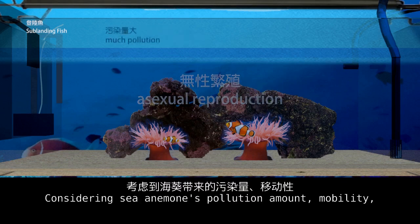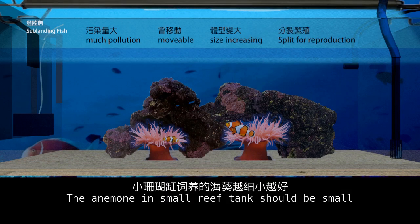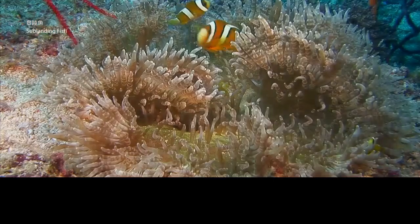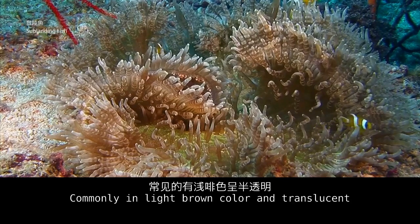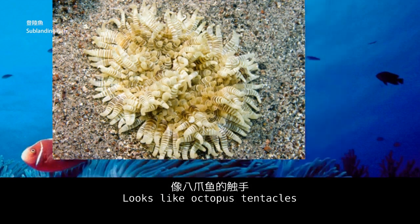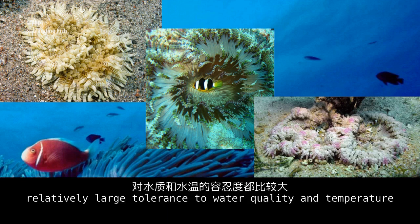Considering an anemone's pollution output, mobility, size variation, and probability of splitting, the quantity in a small reef tank should be kept small. The beaded anemone is commonly light brown in color and translucent, with few in pale green. It has round swellings on its tentacles that look like octopus tentacles. Although the color is not very bright, it is a good choice with a low price and relatively high tolerance to water quality and temperature.